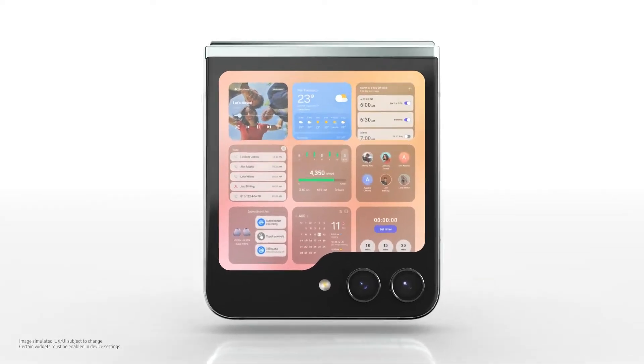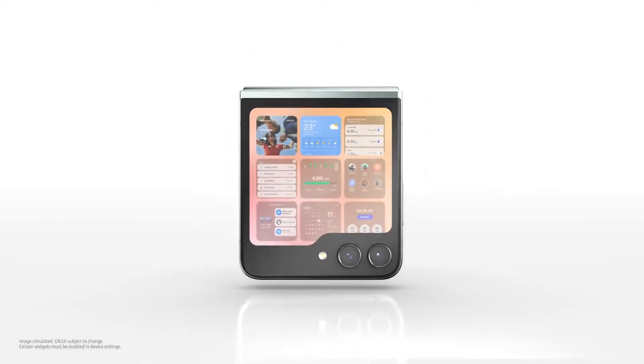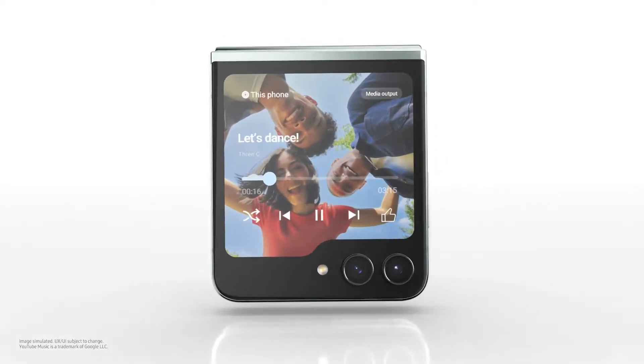Am I seeing double, or are you displaying multiple widgets at once? You want me to pick? How about music?